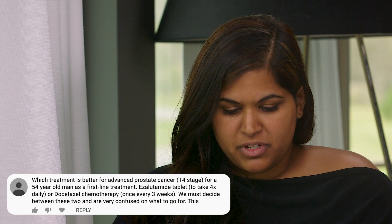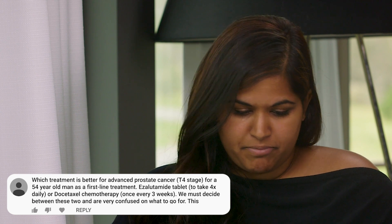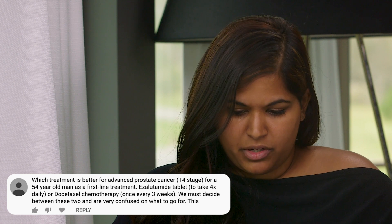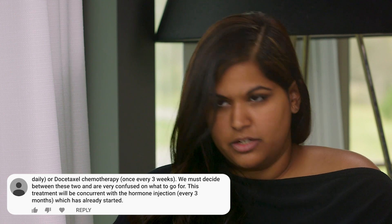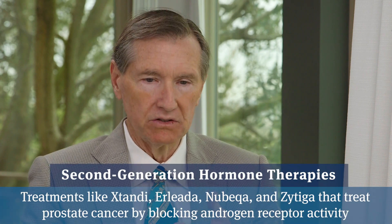A patient would like to know which treatment is better for advanced prostate cancer—T4 stage—for a 54-year-old man as first-line treatment. They're wondering about enzalutamide tablets versus docetaxel chemotherapy and are confused which way to go. There is more and more research showing that people with T4, meaning invasion into local organs like the bladder or rectum, or D1 where there's cancer in the lymph nodes, will have better long-term survival if they go on a potent systemic agent like Taxotere (chemotherapy) or Zytiga or Xtandi (second-generation hormonal agents).